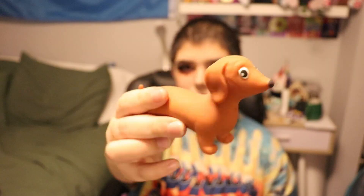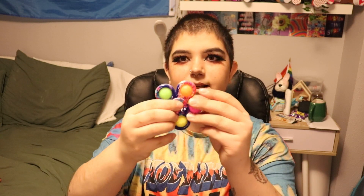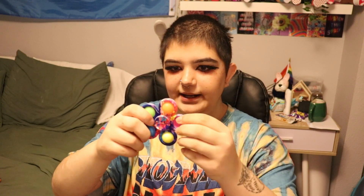I got this guy for Christmas too. It's just a little dog and it pulls apart. This guy's kind of fun too — I like dogs. And then I also got this for Christmas. It's like a fidget spinner, but it also has bubbles to pop. I really like this one.